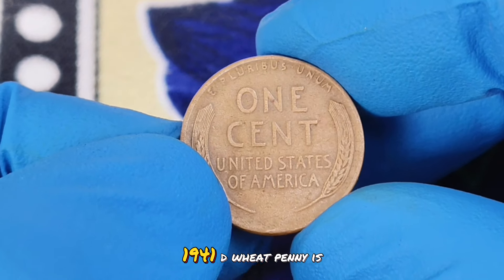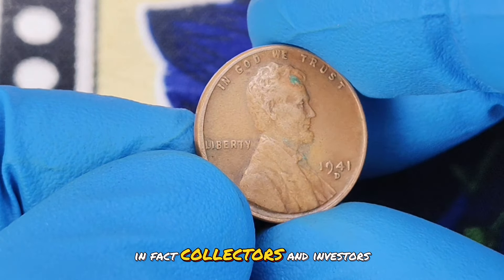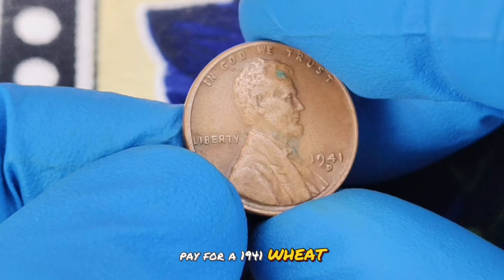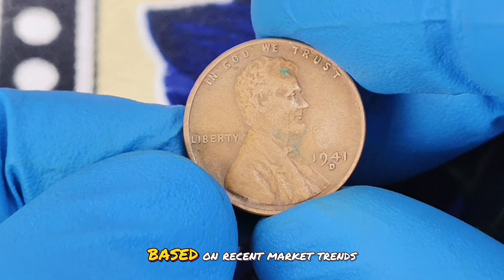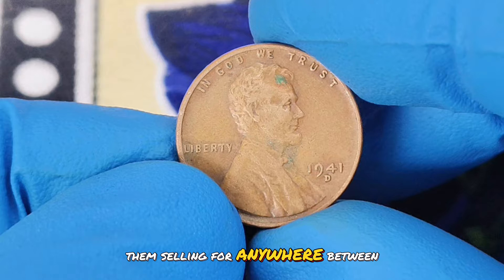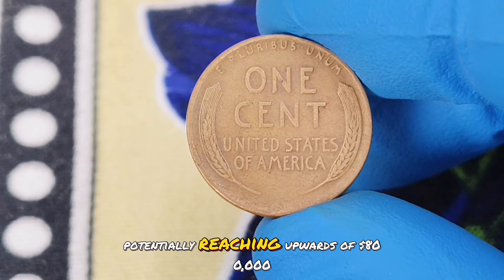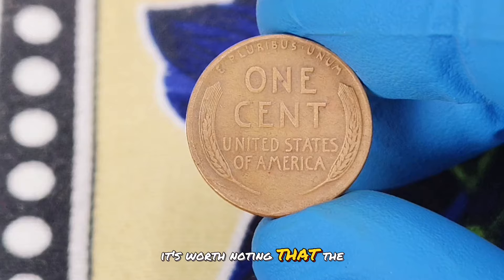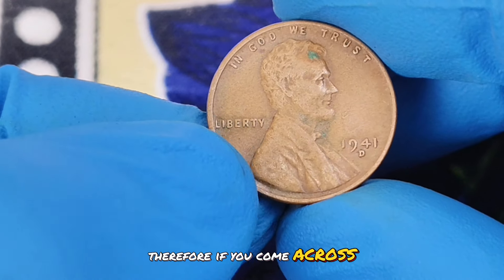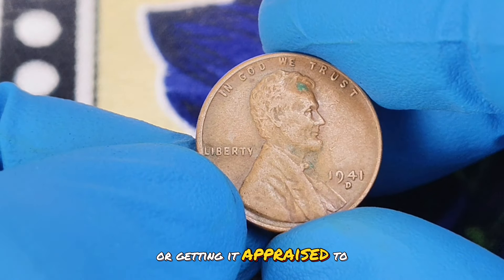In extra fine condition, the 1941 D wheat penny is quite desirable. The rarity of finding one in such great condition significantly boosts its value. Collectors and investors alike are willing to pay a premium for this coin, especially if it's well-preserved. Based on recent market trends and auction results, prices for these coins can range quite a bit. On average, you might see them selling for anywhere between $700,000. However, pristine examples or those with exceptional eye appeal can command even higher prices, potentially reaching upwards of $800,000 or more. The value of these coins can fluctuate based on demand, market trends, and the overall condition of the coin. If you come across a 1941 wheat penny with a D mint mark in extra fine condition, you might want to consider holding onto it or getting it appraised to understand its true market value.